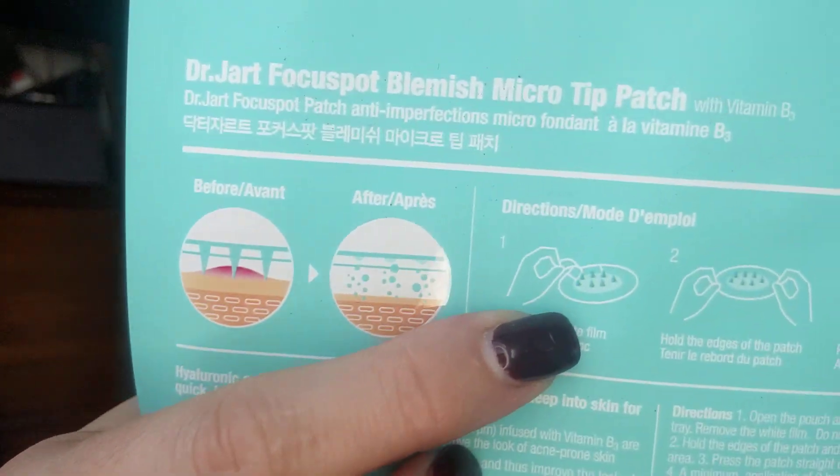Then I got the Focus Blemish Micro Tip Patch by Dr. Jart. These are more expensive and there are only six. This one has a little dot with tiny spikes on it — it looks like little spikes and you stick it onto your skin and press. It doesn't hurt, which sounds weird, but it almost feels like it penetrates the pimple. I use these when I suddenly get a really bad one — like a cystic one that hurts or that I know is going to turn into something bad. These are awesome.